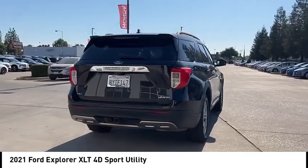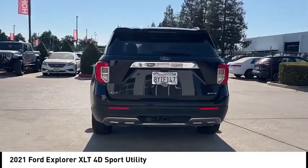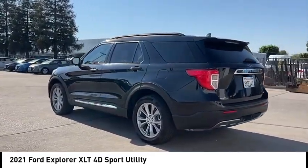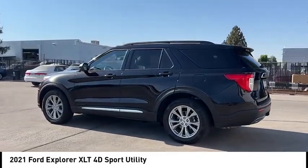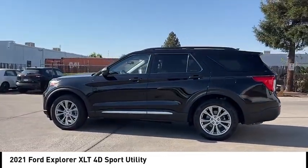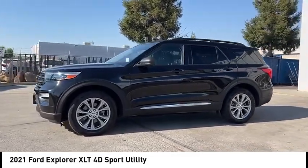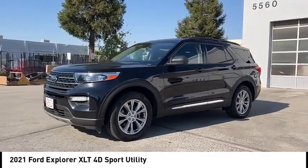Here are some of this vehicle's great options: alloy wheels, rear spoiler, power lift gate, brake assist, remote keyless entry, speed control, four-wheel disc brakes, electronic stability control, traction control, rear window defroster. This beauty is sure to make you the talk of the neighborhood.